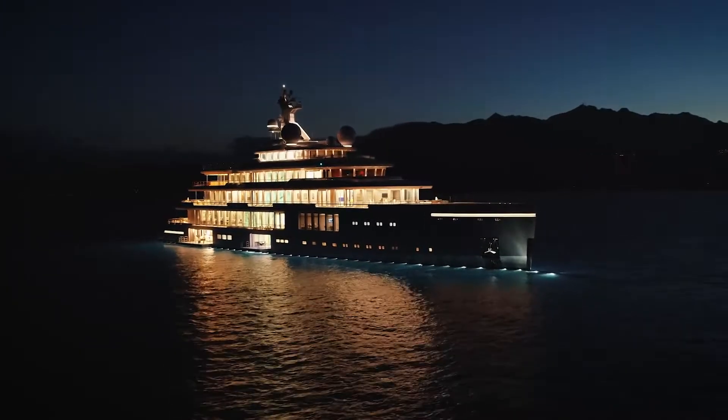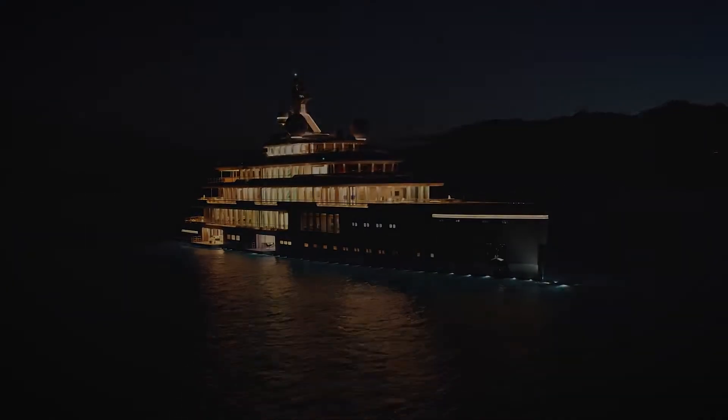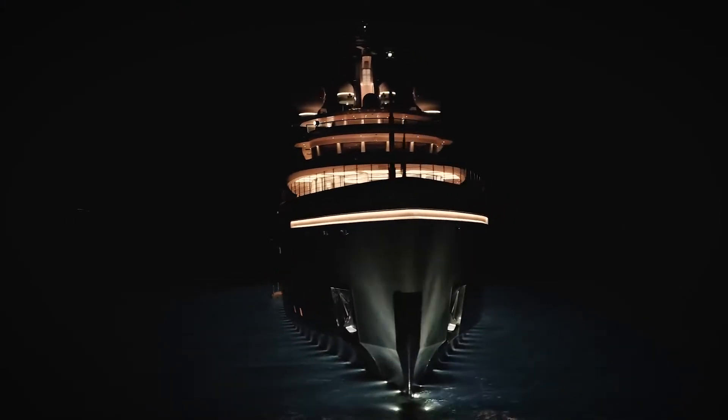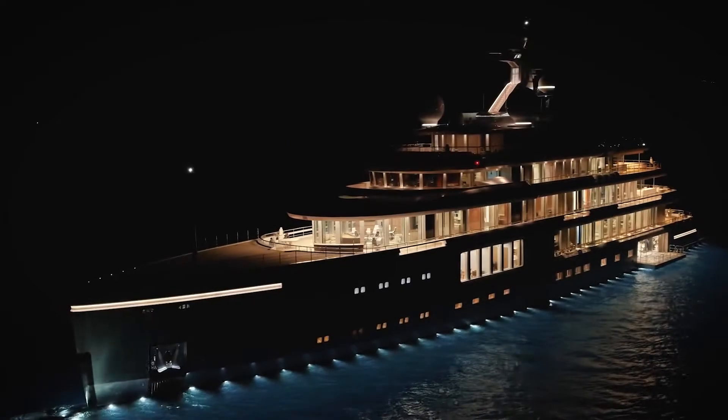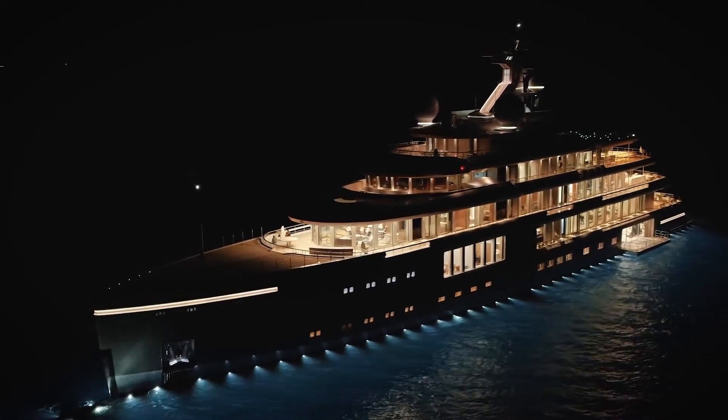Built with an absolute obsession for perfection, Luminosity is a hybrid yacht that achieves ground-breaking levels of silence, maneuverability and performance.